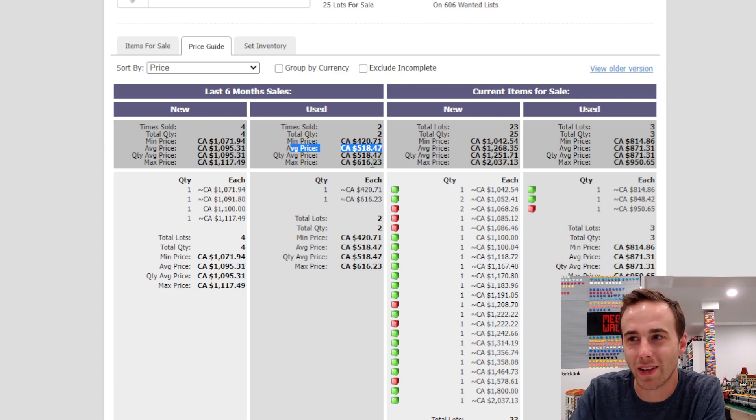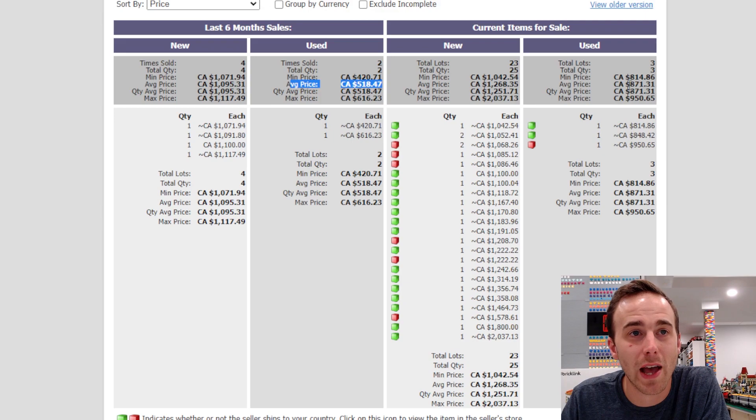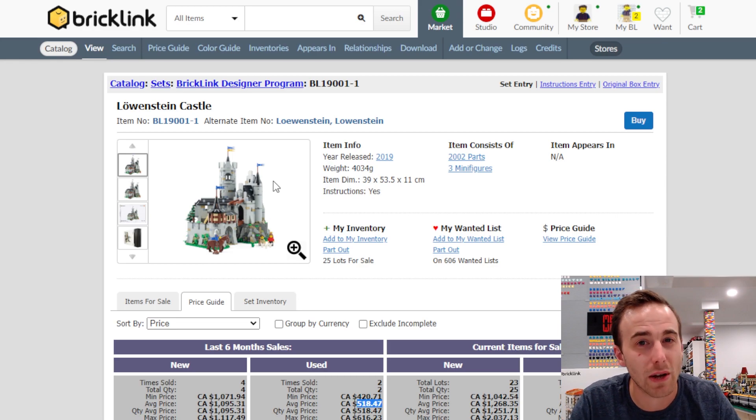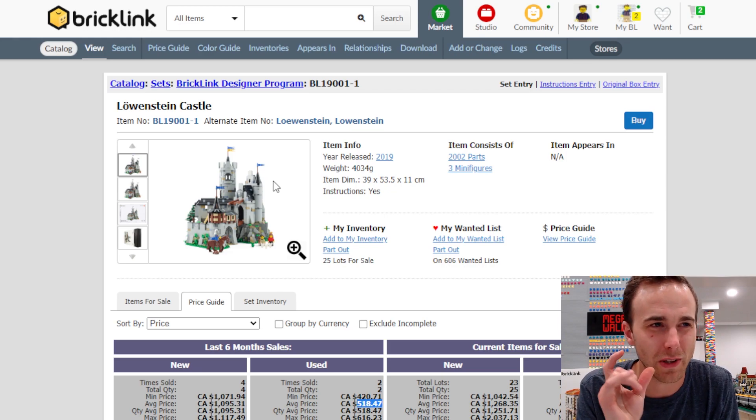We can part this set out without the minifigures for $470. The average sale price for it used is $518, so it's been selling around the same price as parting it out — and that also didn't include the minifigures. However, the current cheapest used listing is $814, so parting it out is actually our cheapest solution right now. You can do this for any set — like Cafe Corner, which I think you can bring down to around $400 Canadian, though some pieces in Cafe Corner have retired so you'd need to substitute them with current cheaper pieces.